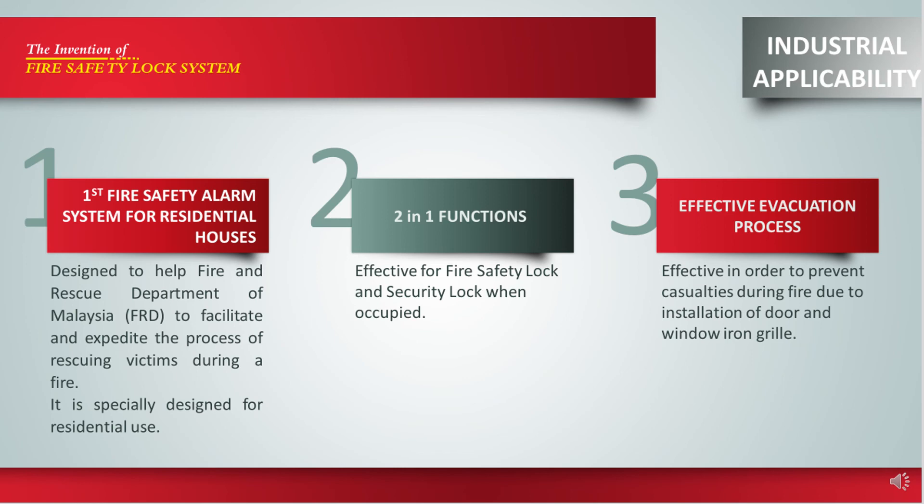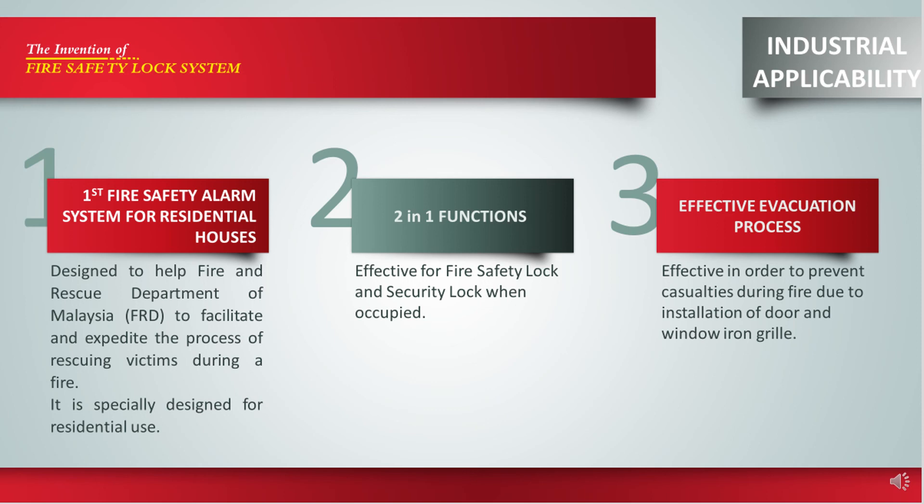For industrial purpose, this is the first fire safety alarm system for residential housing in Malaysia. It is designed to help the fire and rescue department to accelerate the evacuation process. Besides that, this system has a two-in-one function — effective as an automatic lock system as well as a security lock for daily use. It also prevents fatalities caused by iron grill installations. This system is supported by AFRD Seri Iskandar Perak, and it is hoped that this technology will be commercialized and implemented as a new regulation for housing development in the future.